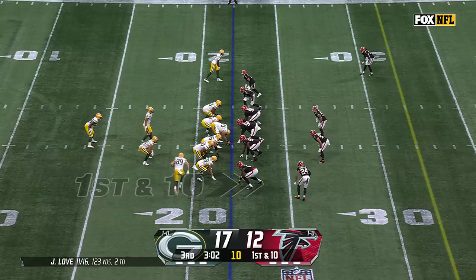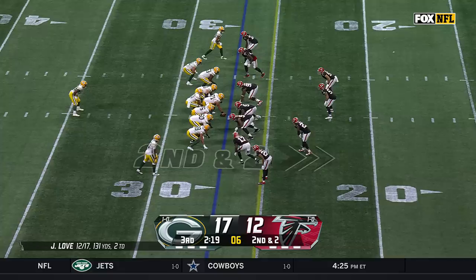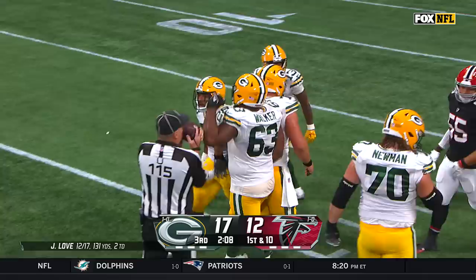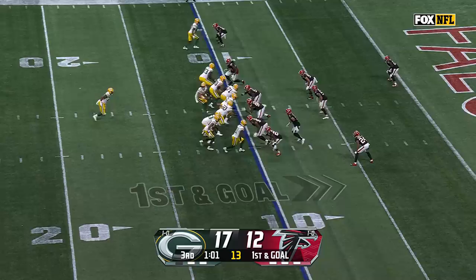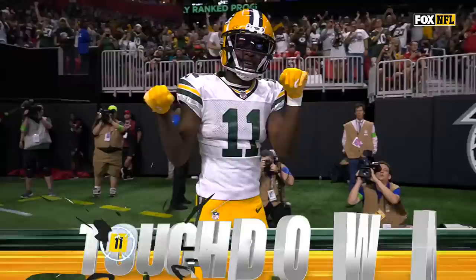On first down, Love pulls it in and now airing it out — there is a flag. The toss on second and short — it's Dillon, and A.J. Dillon will pick up a Packers first down and more inside the 20 of the Falcons. Love on first down to the outside — it's Reed. Play action on first down, pass is caught and taken into the end zone by Jaden Reed, his second touchdown today.